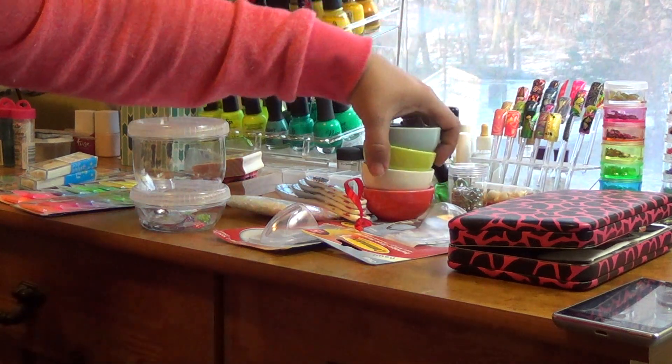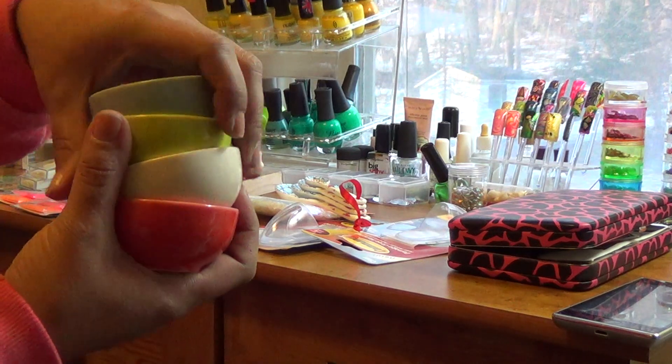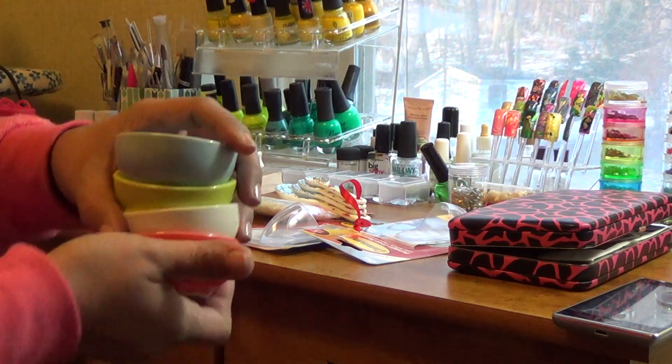I picked up these awesome bowls. I don't know yet what I want to use them for for nails. I don't want to use them for my monomer because they don't have a lid. I don't know yet what I'm going to use them for. I paid three bucks for these.